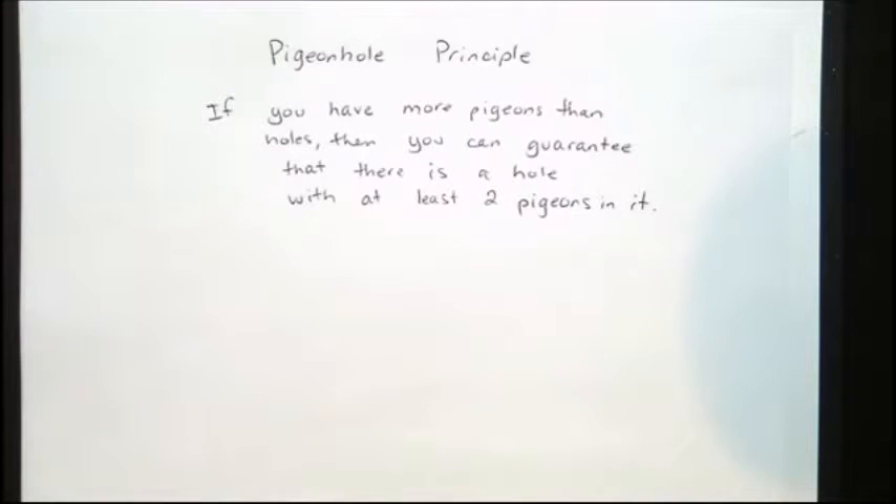They're allowed to go wherever they want — you don't have control over the pigeons. You just give them some holes that they can go to. But you can guarantee that if there are more pigeons than holes, at least one of the holes has got a few pigeons crammed in there.